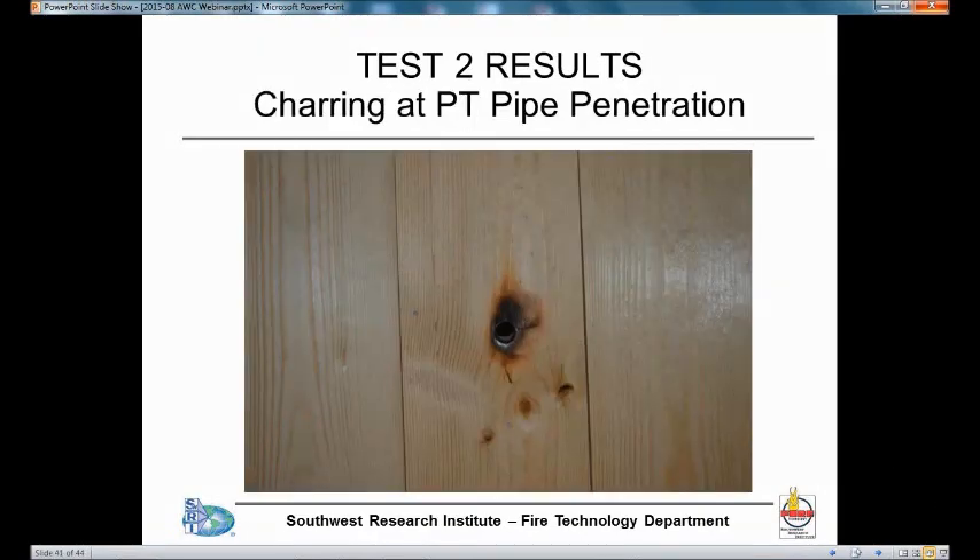We did not have any penetrations in this test, but we did have our plate thermometers mounted on a pipe — a thermocouple in the plate thermometer goes through a steel pipe that penetrated the wall. You can see where that was on the back wall and observe the amount of charring that took place where that pipe penetrates the wall.